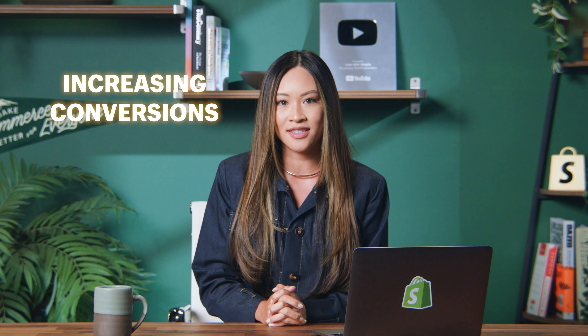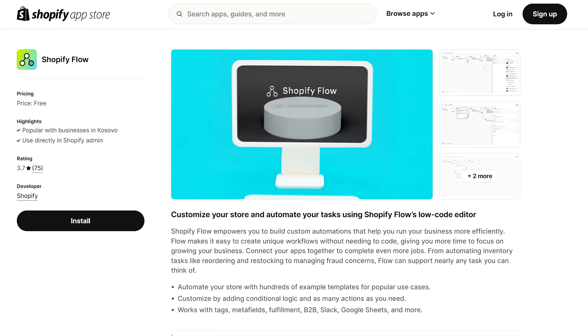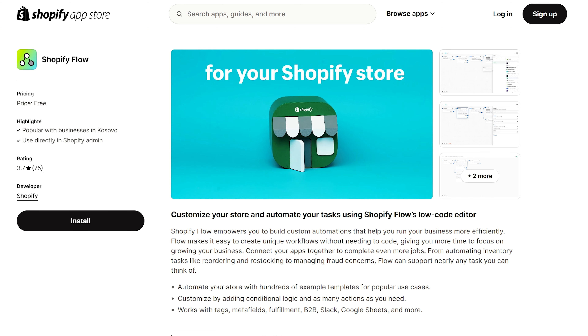Back to today's agenda. Within the next few minutes, I will help you drive more sales to your Shopify page by increasing conversions, reducing bounce rates, and building brand credibility and loyalty. I will also show you how to use the Shopify Flow app to speed up your workflow.